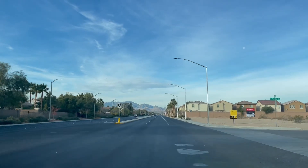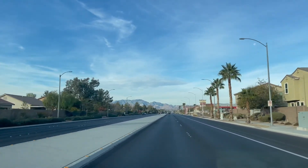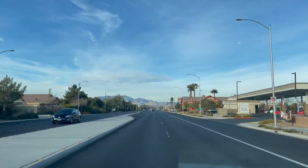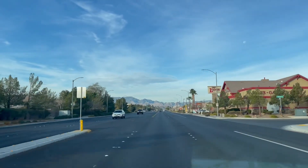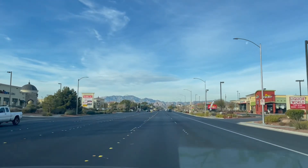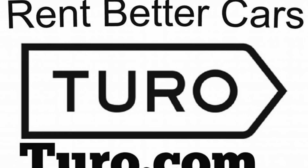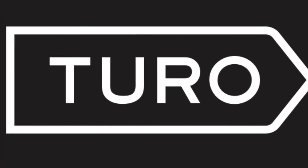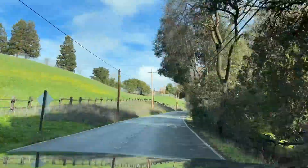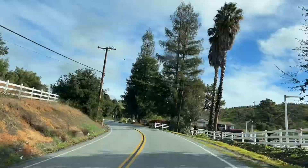We landed in Vegas on December 21st night between 7 and 8 p.m., and from there we picked up our car. We booked our car from the Turo app, which is a third-party app that helps us rent a car directly from the owner. So if someone is not using their car for two weeks, they can put it on Turo and anyone can book it through the app. It's similar to Airbnb but for car rental.